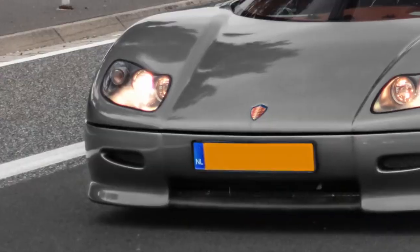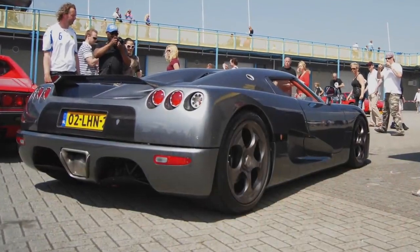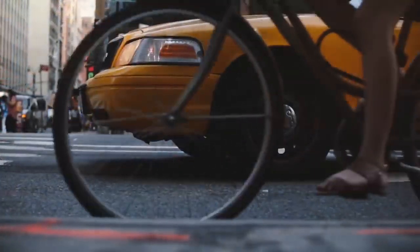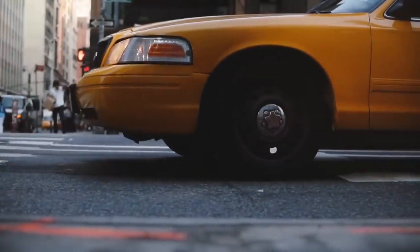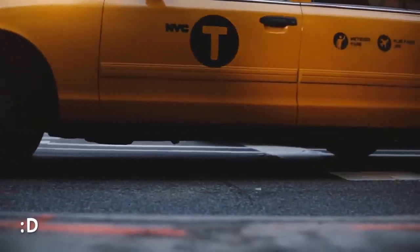Of course, Koenigsegg thoroughly modified Ford's engine and put two big superchargers on it, resulting in 664 horsepower. But still, it was the same block and displacement as the one used in the ordinary Mustang GT from the mid-90s. An interesting thought when you're in a New York taxi at 5 mph.